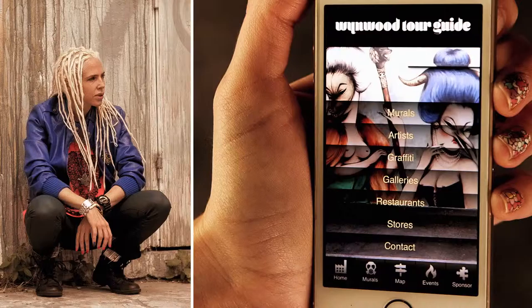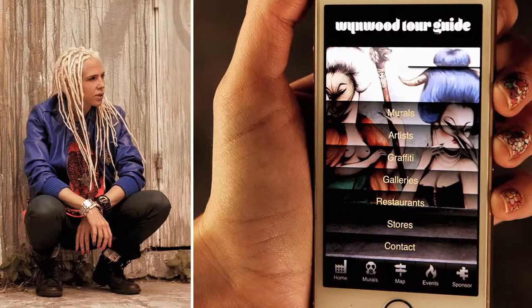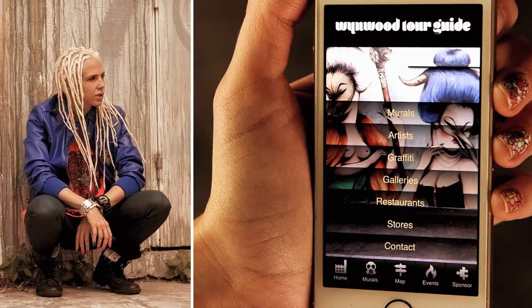This is Zoelle. She's a local DJ and loves the scene here so much, she created this super cool app called the Wynwood Tour Guides. It tells you all about each of the walls, the galleries and the artists.